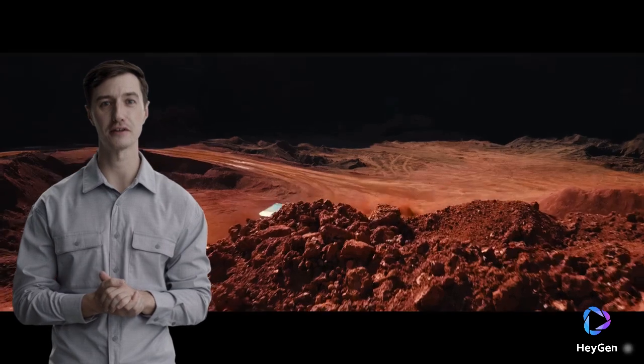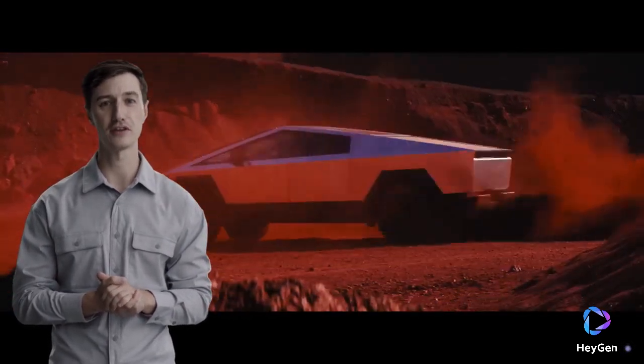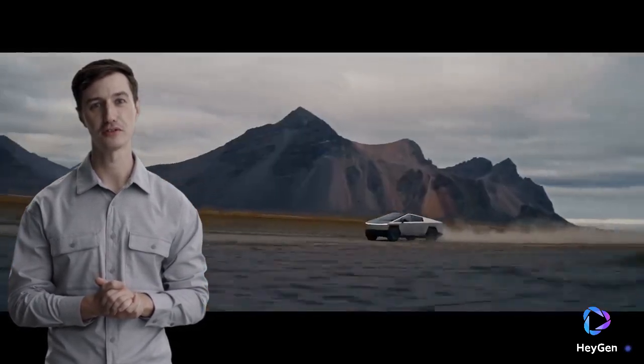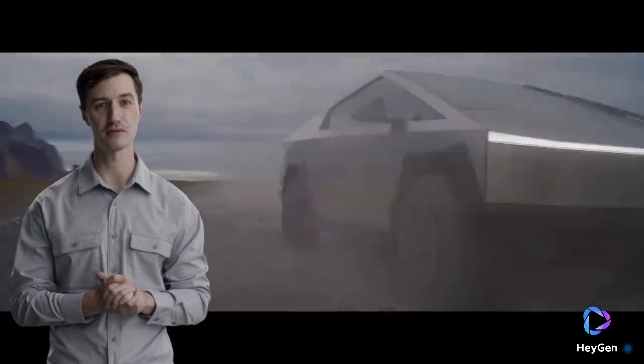The Cybertruck has the potential to disrupt the traditional pickup truck market. Its combination of durability, performance, and cutting-edge technology sets it apart from conventional trucks. With over a million pre-orders, it's clear that there's significant interest and demand for this revolutionary vehicle.